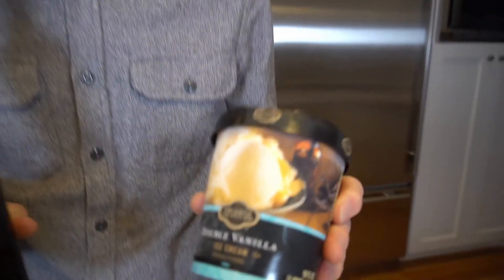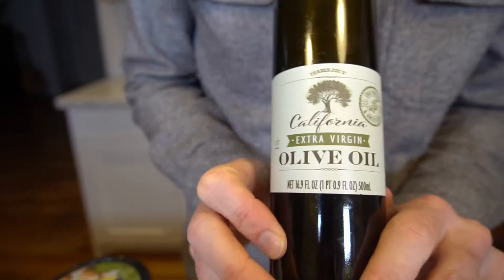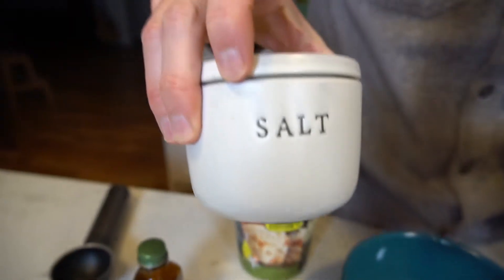Hey, it's Mark. Welcome back to Ice Cream Meltdown. Today we're trying a popular, trendy thing, which is vanilla ice cream with Italian extra virgin olive oil on it and sea salt.